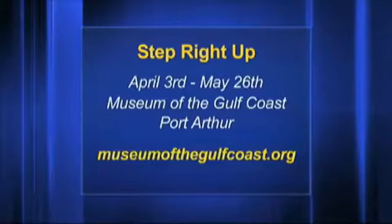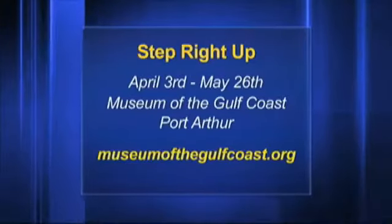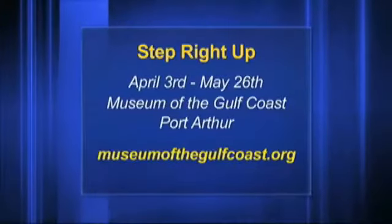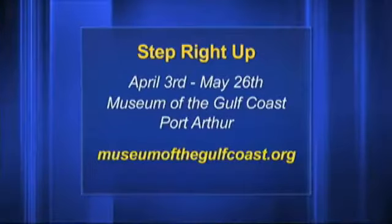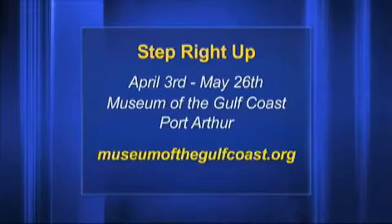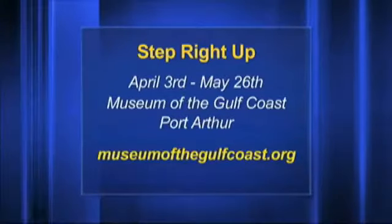The other thing going on is at the Museum of the Gulf Coast down in Port Arthur. It's called Step Right Up: Behind the Scenes of the Circus Big Top, 1890s to 1965. If you're not a fan of clowns, you may not want to go — you may be scared. It runs from April 3rd to May 26th, but this Saturday they're having half-price admissions to get people to come on in.